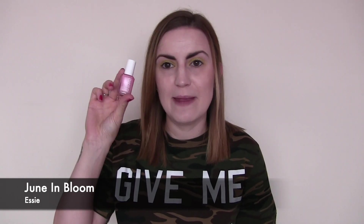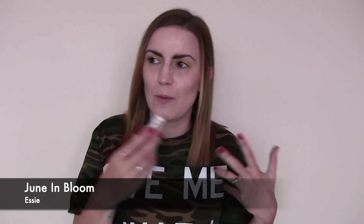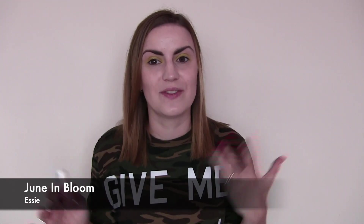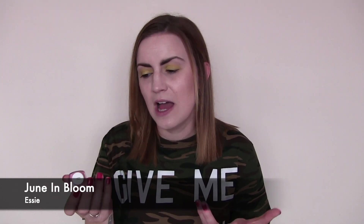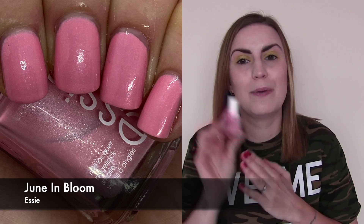We have one mainstream of the new ones and this is Essie's June in Bloom. I picked this up from TK Maxx, just grabbed it because it was pretty. It is a baby pink with a strong silver shimmer to it. A few people commented on it on Instagram asking what collection it's from — it's actually from one of the Scandinavian exclusives that sometimes migrate to the UK, so you might not be able to find this in the US. It was a really nice polished two-coat. Nice, pretty and pastel — June in Bloom by Essie.